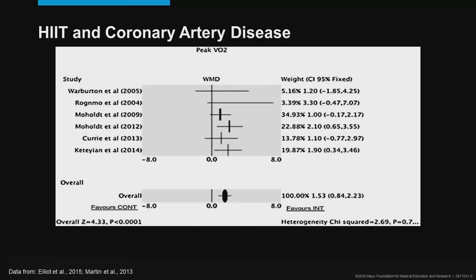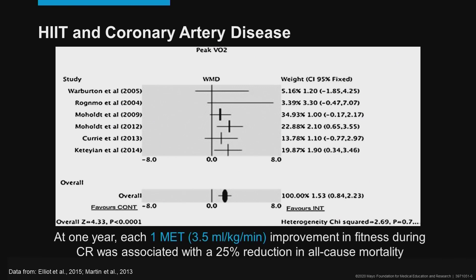The next group is interval training in coronary artery disease. We see a similar trend: interval training is favored over continuous training for increasing peak VO2, which is linked to reductions in all-cause and cardiovascular mortality. Specific to patients with coronary artery disease who have attended cardiac rehab, it's been found that for every one MET improvement in fitness, there's a 25% reduction in all-cause mortality — again stressing the importance of increasing fitness.